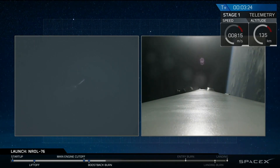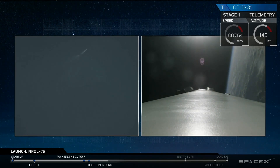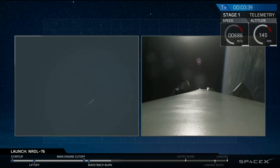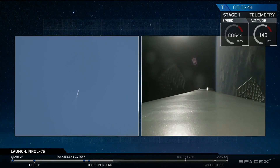We also had a successful fairing separation of the second stage. As we mentioned previously, we will not be covering the remainder of the primary mission due to the nature of the classified payload on board. But we are covering our first stage as it's making a landing attempt back at landing zone one, and that's what you're seeing on your screen right now.